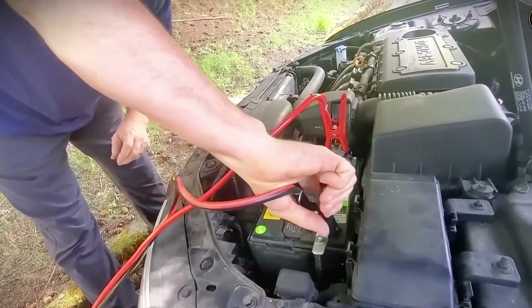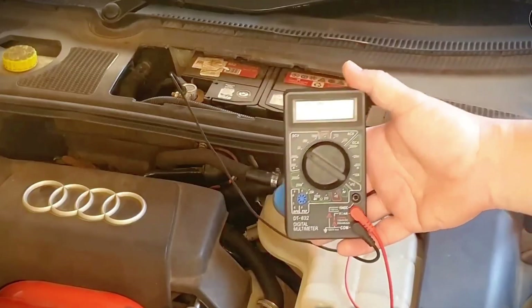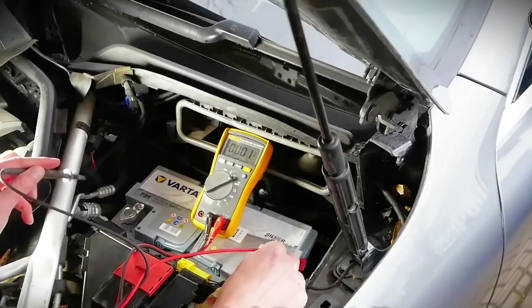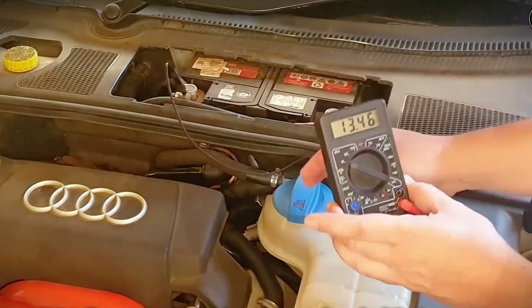Scan the case for dust buildup, corrosion around caps, or any bulging or warped sides, and skip anything that looks neglected. Even a perfect pick won't last if your car quietly drains it every night. Start right: choose fresh stock under six months, verify voltage, and avoid rough-looking cases. Now that you start healthy, let's stop the hidden drain that slowly steals that health.